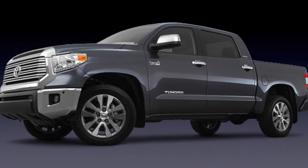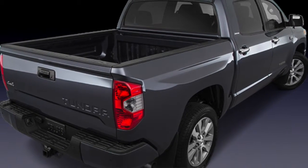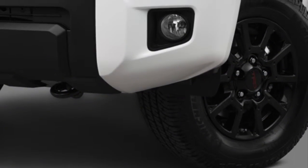Going camping or headed to the lake? Capability-minded features like tow haul mode, trailer hitch, and much more help the Tundra tow over 10,000 pounds. Bring on the fun!